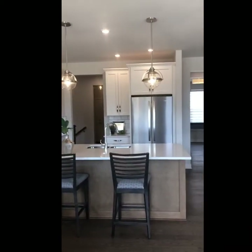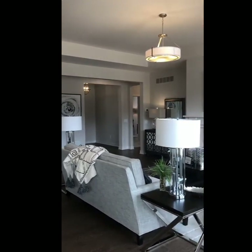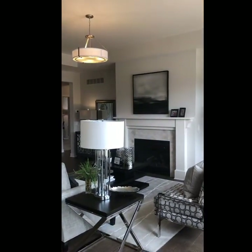Here's a different view of the kitchen so you can get a good feel for the space.